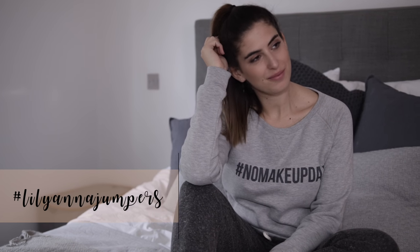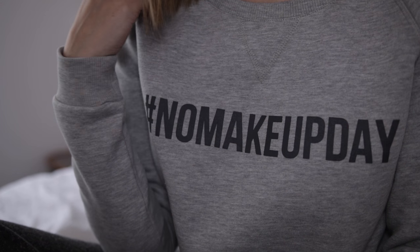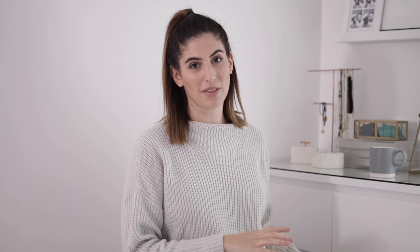I normally wear these with some kind of cozy jumper - this is one of mine and Anna's jumpers. I'll link them down below if they're not sold out. I love the hashtag 'no makeup day' one - I love them both. You guys have probably seen our announcement video; if you haven't I'll link it up here. It's so cozy, really nice and warm inside and quite fitted, so I love wearing these two together when I'm working from home.